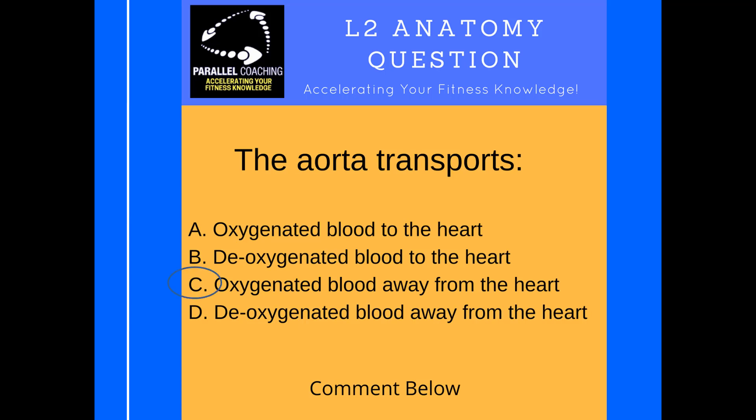The answer to question one is C - it takes oxygenated blood away from the heart. There are two parts to this question. First, the aorta is an artery and all arteries take blood away from the heart - remember, arteries equals away, they both start with the letter A. That eliminates answers A and B. Then you need to know that the aorta serves oxygenated blood to the body, having recently come from the lungs, rather than the pulmonary artery which takes deoxygenated blood away from the heart. It helps to do a brain dump of the circulatory system to really understand how that works.